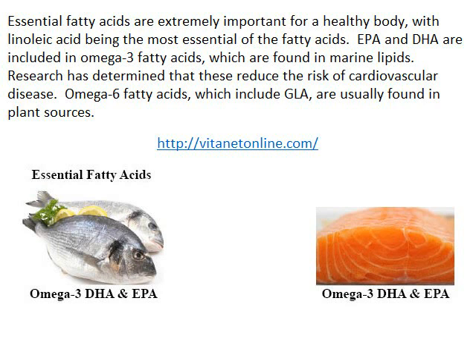Essential fatty acids are extremely important for a healthy body, with linoleic acid being the most essential of the fatty acids. EPA and DHA are included in omega-3 fatty acids, which are found in marine lipids. Research has determined that these reduce the risk of cardiovascular disease.